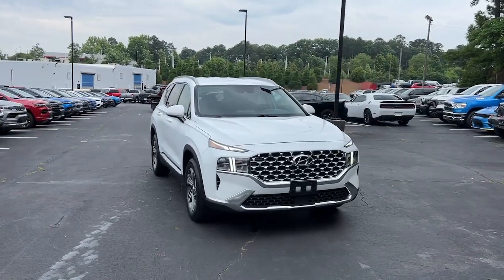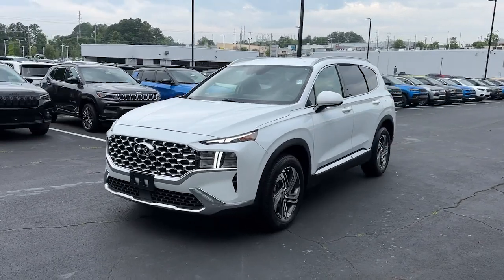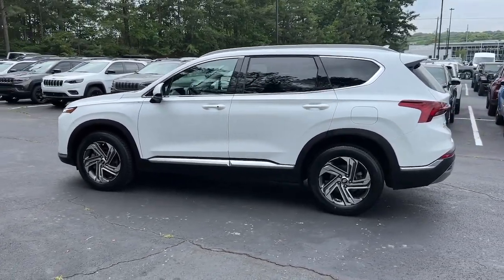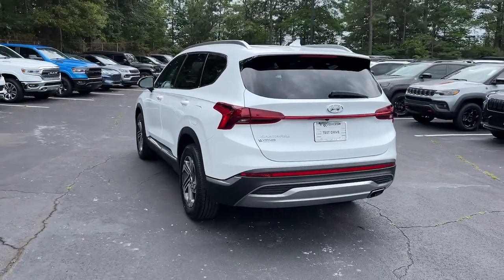Get into the 2021 Hyundai Santa Fe. This vehicle is an outstanding buy with fewer than 80,000 miles on the odometer. Handsome and versatile, this Santa Fe brings ease and comfort to your busy lifestyle. This mid-sized crossover SUV